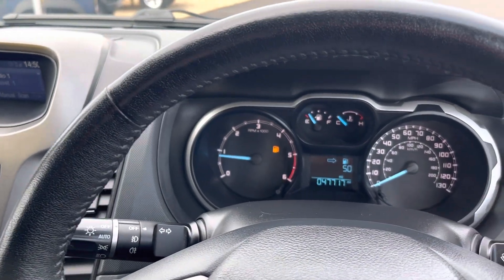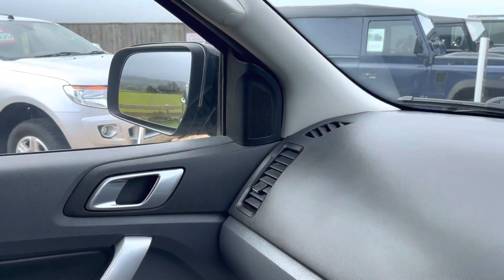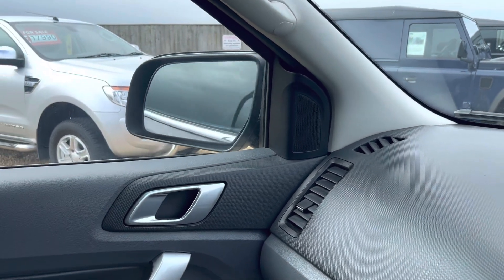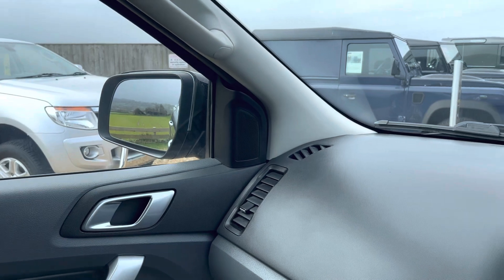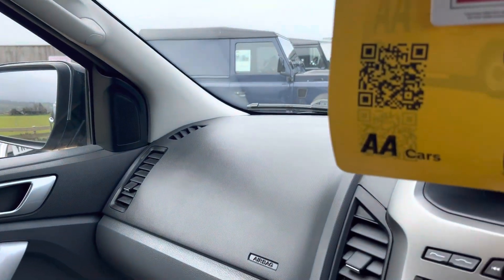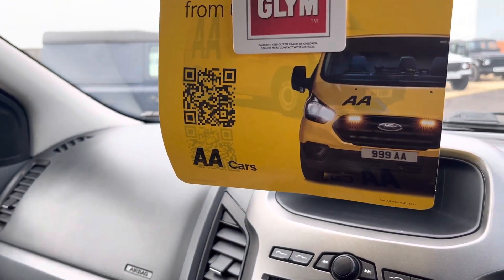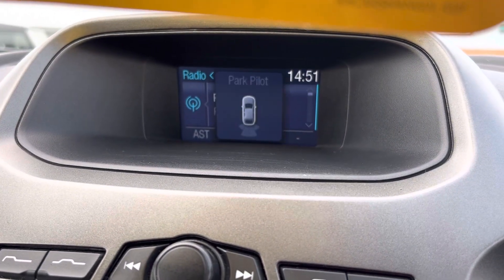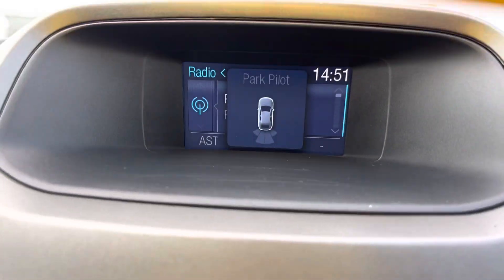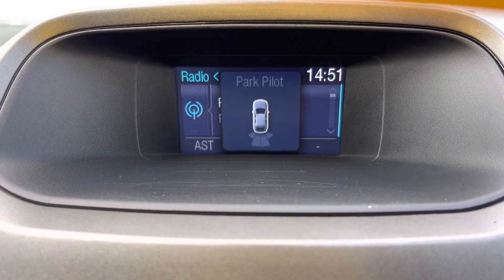Remote locking comes with two keys. We also have electric folding mirrors, as you can see there, and electrically adjustable windows. If we select reverse, as well as park sensors, we also have park pilot — so we have a visual display for parking as well.